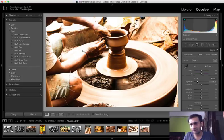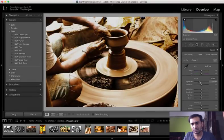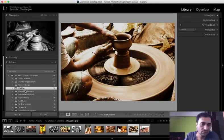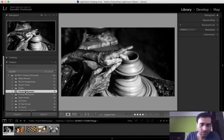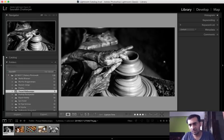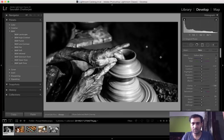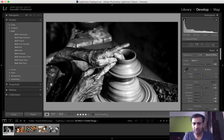Whenever you are editing the picture just check the histogram - you see here we have very blown-out highlights, so maybe reducing the exposure would work here in this case.